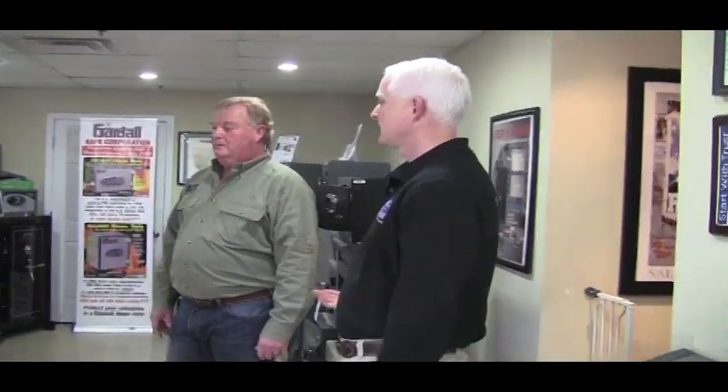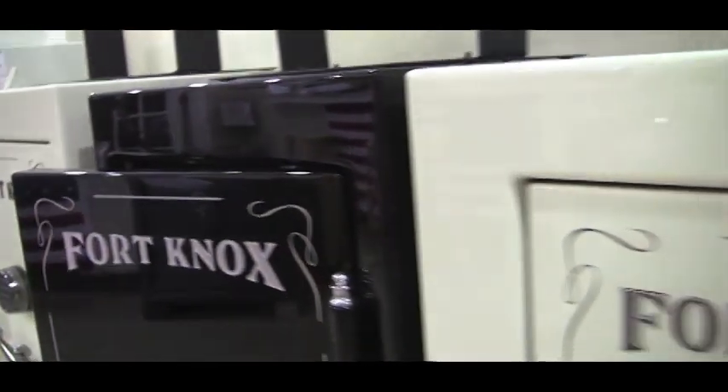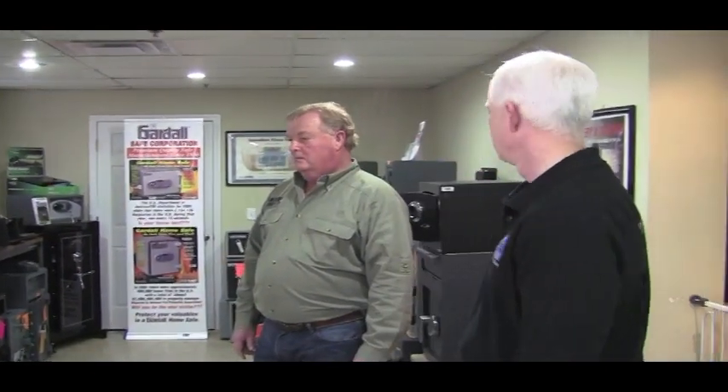What brands do you carry? I carry about eight to ten different brands. My main brands that I sell the most of would be Browning, Fort Knox, and Liberty - those are my three main brands. But I also carry Champion and Superior, which are the same company, Winchester, American Security, and Gardall, are a few of the other ones that I carry.